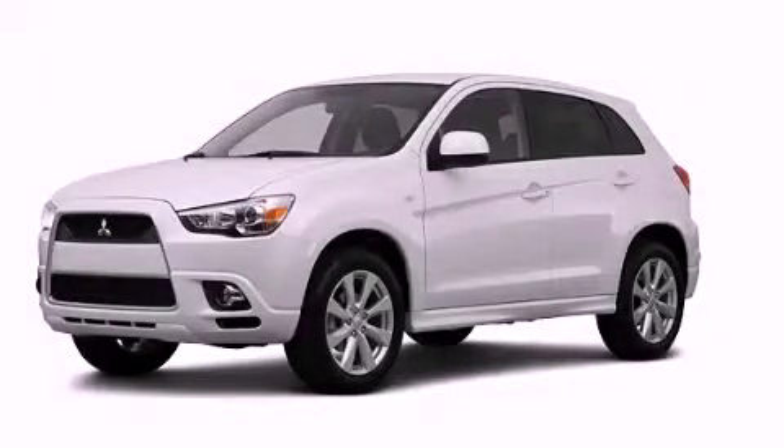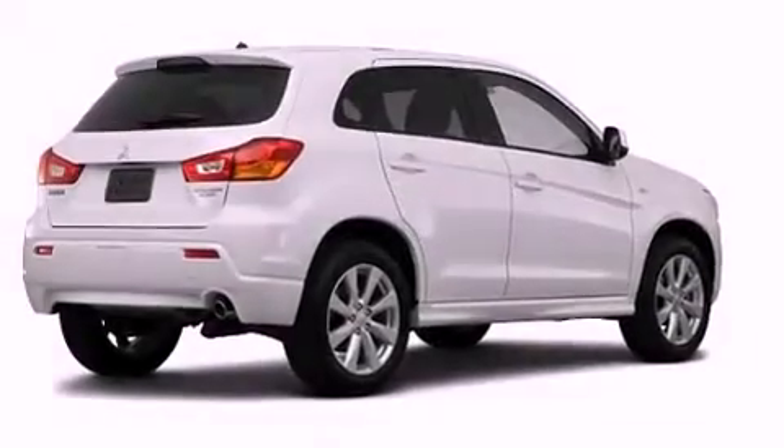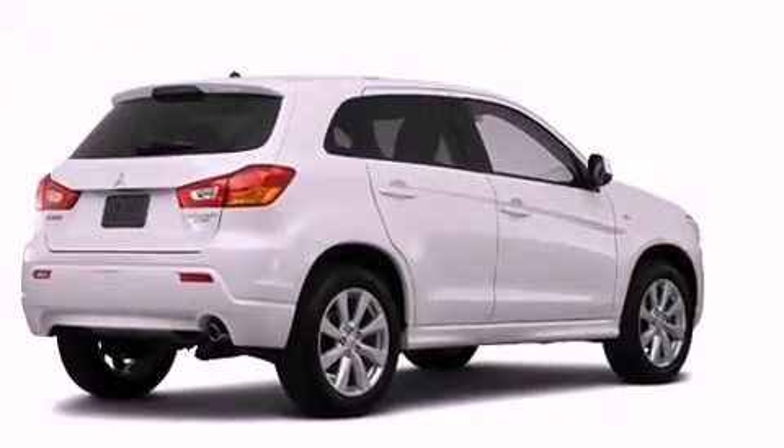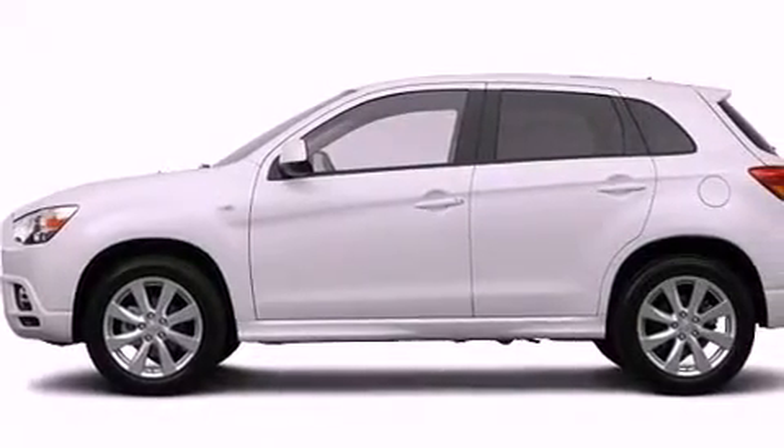This is a brand new 2012 Mitsubishi Outlander. Safety, space, and comfort. It features a 2.0-liter four-cylinder engine and a continuous variable transmission.